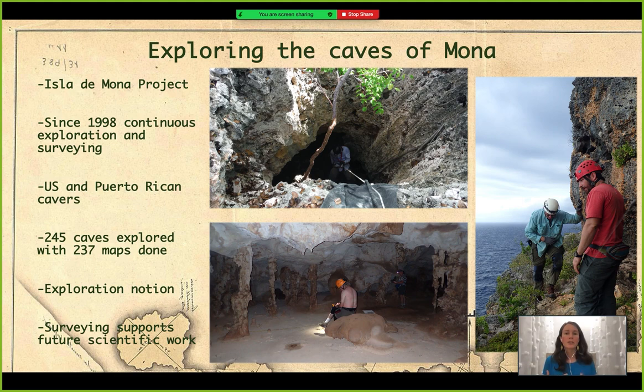The work we have been doing is in collaboration with the Department of Natural Resources of Puerto Rico, and all the maps that we produce help them for conservation purposes in the future within the caves of Isla de Mona. The maps also help any future scientific or academic studies that might be conducted in any cave of Mona, since they have a map from which they can start working.